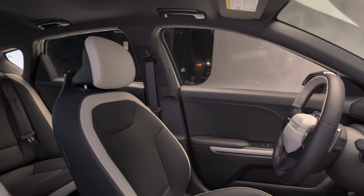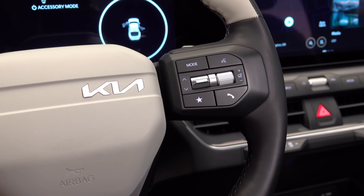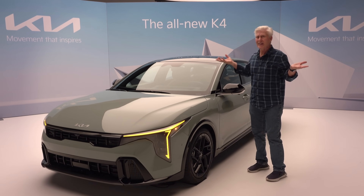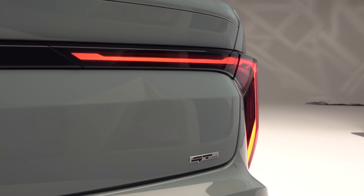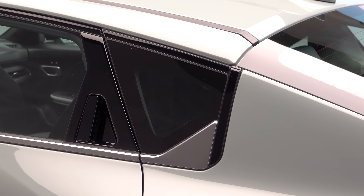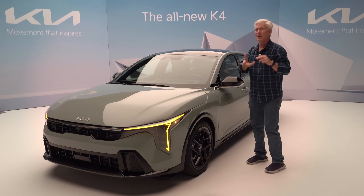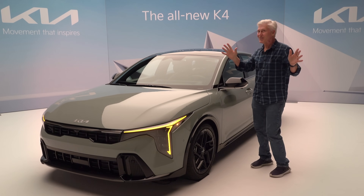If you're cross-shopping — and you really should because cars are expensive — you'll be looking at the Honda Civic, Toyota Corolla, Nissan Sentra, Mazda 3, Subaru Impreza, and Volkswagen Jetta. When it becomes available in the fall of 2024, the K4 should be pretty affordable. The Forte currently starts at around $21,000; considering how advanced this car is, there's got to be somewhat of a price increase. I'm going to guesstimate around $24,000 to $28,000 as the sweet spot, with the turbocharged engine closer to $30,000 — but that's just a guess, so don't hold me to it.